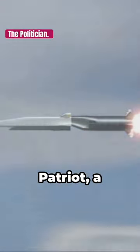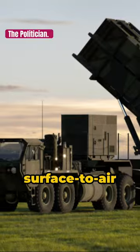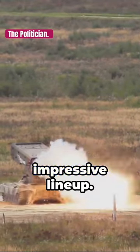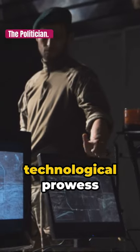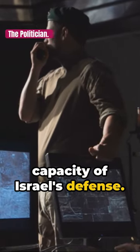Finally, the MIM-104 Patriot, a surface-to-air missile system, completes this impressive lineup. Each system is a testament to the technological prowess and strategic capacity of Israel's defense.